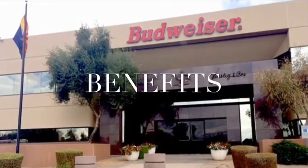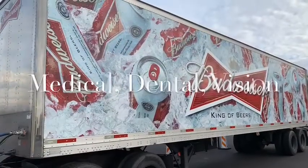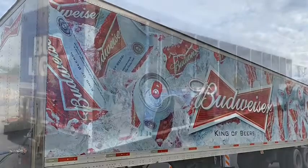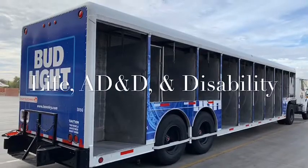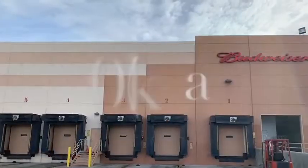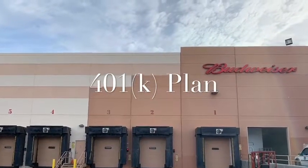Hensley offers great benefits for both part-time and full-time employees, including health and disability insurance. Hensley offers full-time employees a 401k plan with a company match.